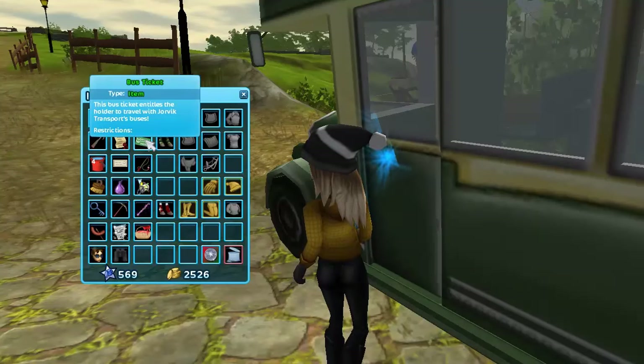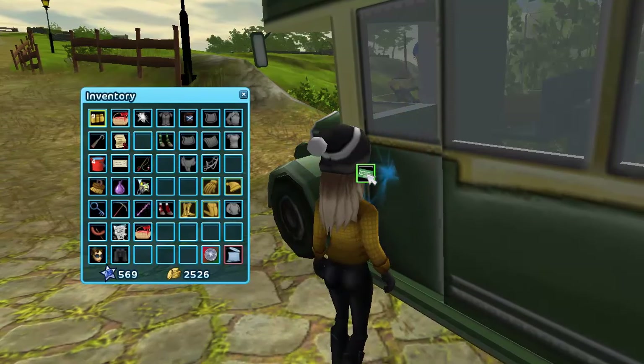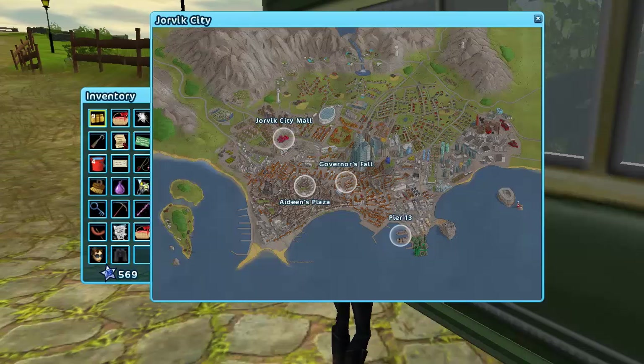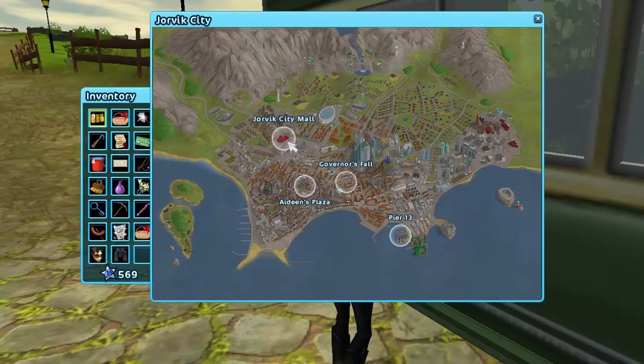All you need to do is take your bus ticket, place it on one of the four buses, and then you get a screen where you can go to the Jorvik City Mall, Aideens Plaza, Governor's Fall, and Pier 13. But to be able to go to the latter three, you need to complete a quest at Jorvik City Mall first, so be sure to do that.